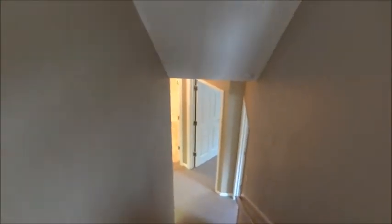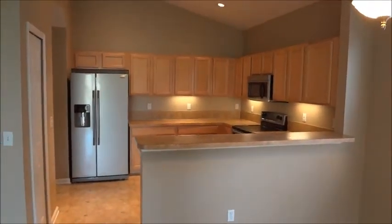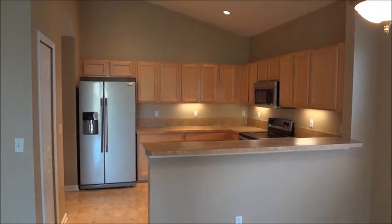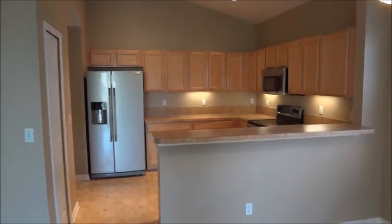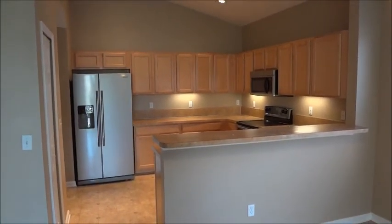So as a recap: this is Bartram Springs, off Racetrack Road. This is a four-bedroom, three-bath, single-family home. Check our specs online for square footage. If you have any questions about Bartram Springs or this particular floor plan, you can reach us at 904-281-2100. Of course you can look us up on the web at rebaterentals.com.